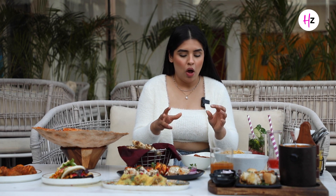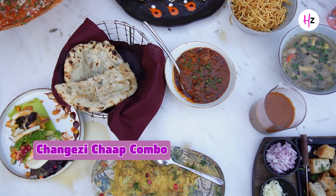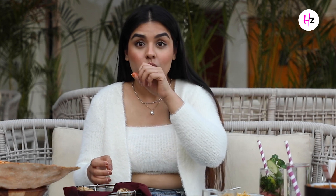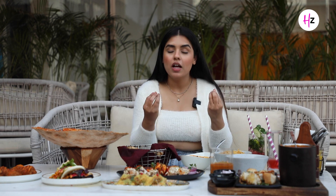Next I am going to try the dish I have been waiting a long time for — khamiri roti and changezi chaap. I already have a lot of expectations. Khamiri roti is generally paired with non-vegetarian dishes, but I am vegetarian and eating it first. This is so good! I would say that everything I have eaten is a must-try, but you have especially got to try this khamiri roti and changezi chaap — this was my absolute best. Now I am going to enjoy this food and see you on the other side.